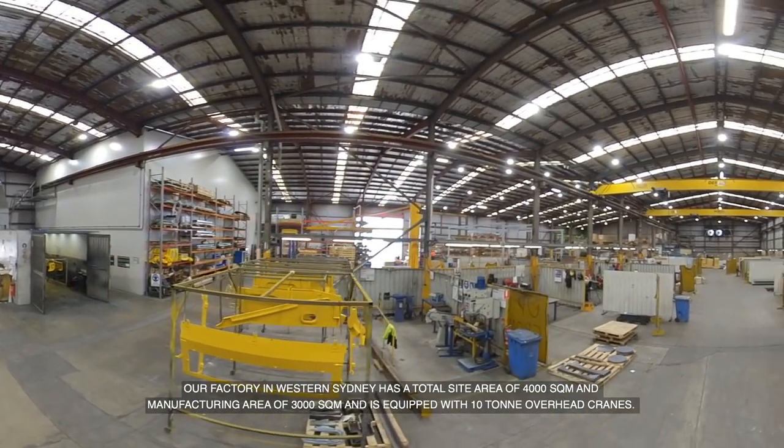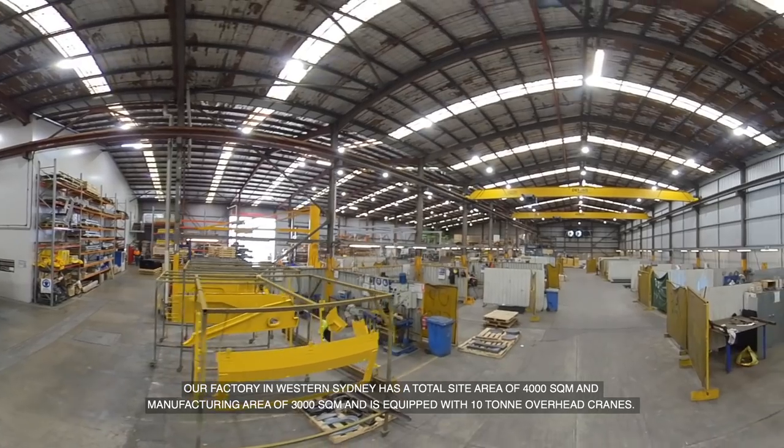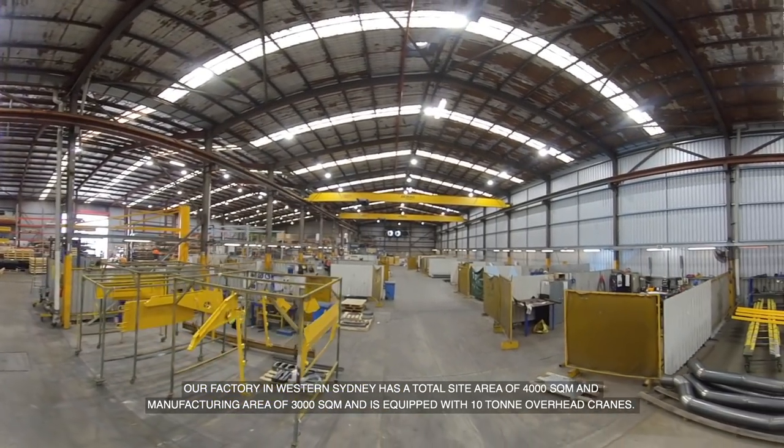Our factory in Western Sydney has a total site area of 4,000 square metres and a manufacturing area of 3,000 square metres, and is equipped with 10-tonne overhead cranes.